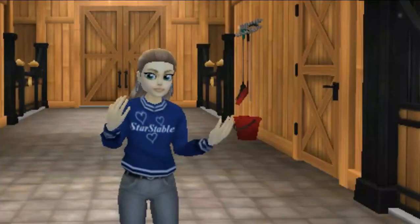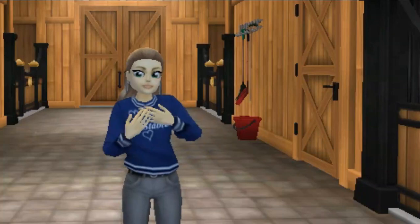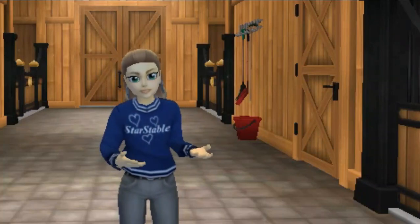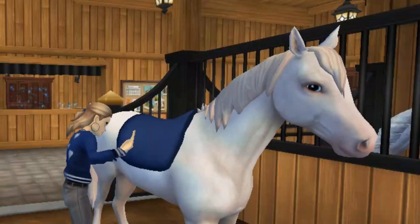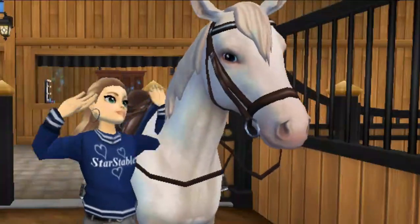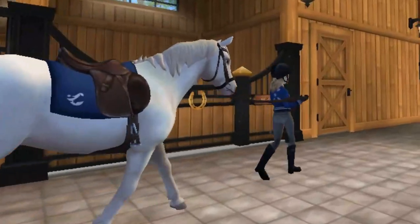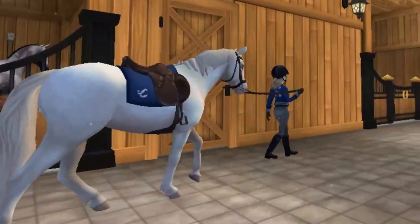I went ahead and changed because the wind was starting to pick up outside and I was getting a little chilly, but now I'm going to be training Neptune. I'm tacking him up and taking him out to the arena to get started. I'm throwing on my saddle pad, followed by my Rex Stamper Walnut Saddle and then my Rex Stamper Walnut Bridle, then my helmet, and then leading out to the arena.